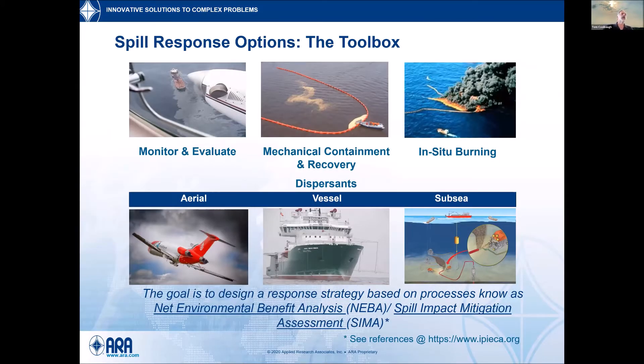What are the spill response options — the tools we can use? This is generally for a large-scale offshore spill. Most spills are usually fairly small and close to shore. They could be in places like marinas where they're very amenable to what we call mechanical containment and recovery, and we hope that's what happens — you pick it up and put it back in the container.